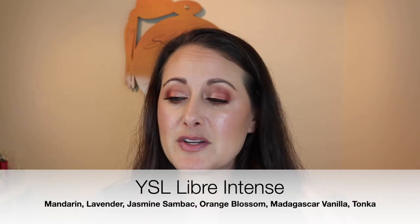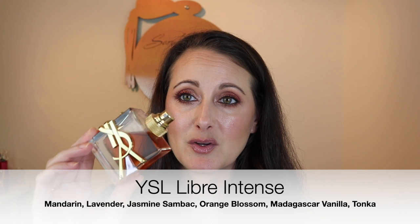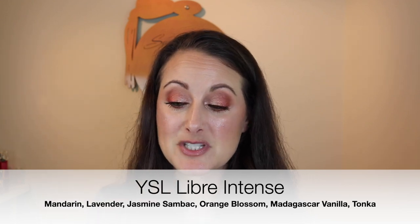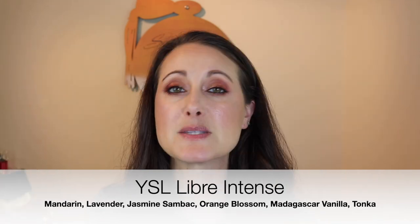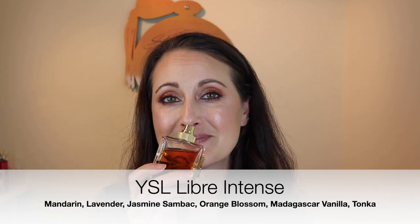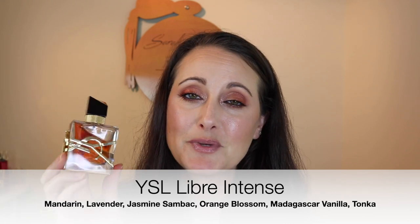Next, I debated even talking about this because I'm wearing it so often that it would end up in every single one of these videos. I'm thinking maybe once a month I'll talk about it just to remind you guys that I'm still wearing it a ton. This is YSL Libre Intense and I've just been addicted to this fragrance for the last couple of months. I've been wearing it to bed a lot and I've got quite a large dent in my backup bottle. It's buttery — a buttery, sweet orange blossom and lavender — and it's beautiful. I love it. That is YSL Libre Intense.